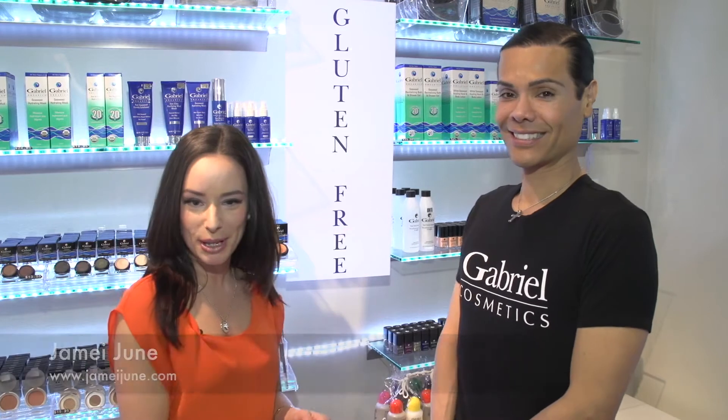Hi, I'm Jamie June and I'm here at Gabriel Cosmetics with Gabriel himself, and we're going to be talking about gluten-free products. It's been a huge thing the last couple of years when people found out about gluten and how it's been affecting people. So tell us why it's important to not have it go on your skin and into your bloodstream.